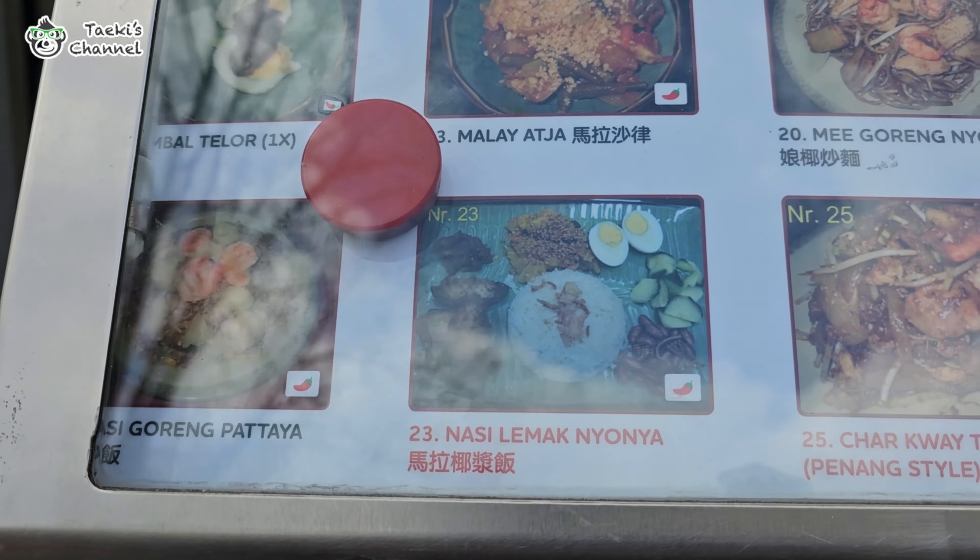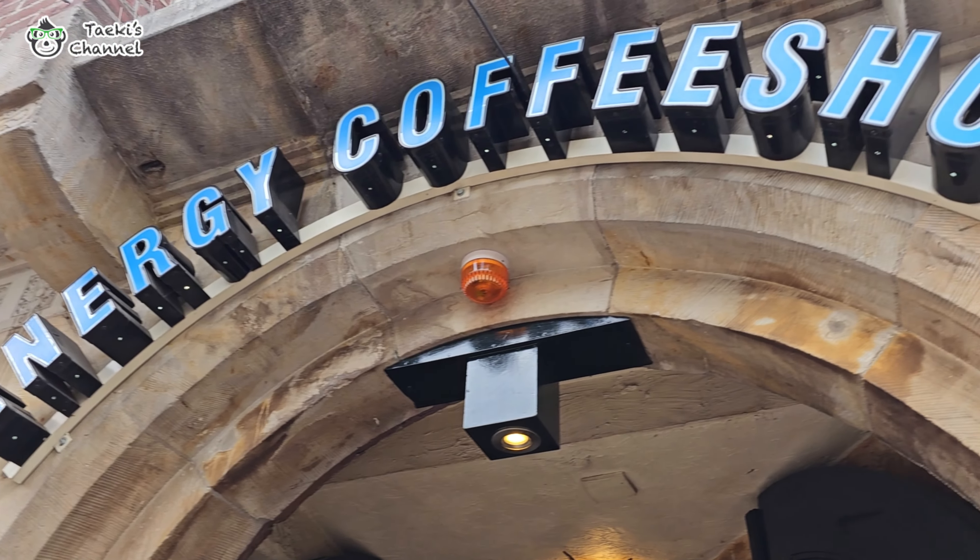Guys, there's a Lanada coffee shop and an Energy coffee shop here.